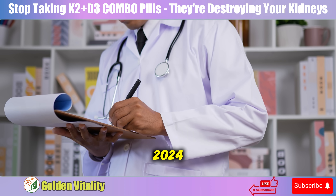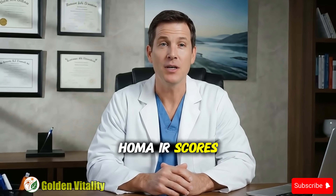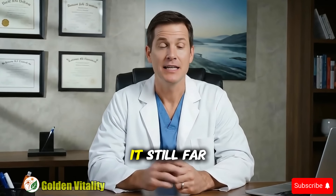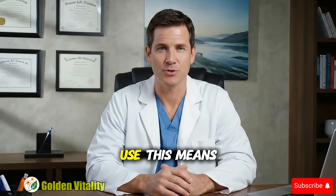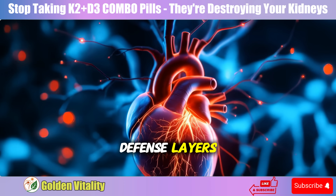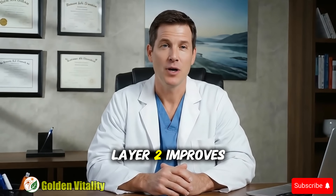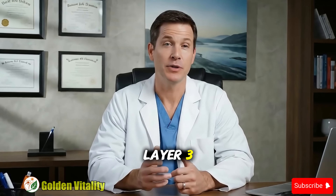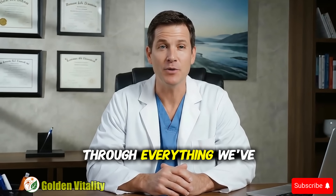Research from January 2024 further confirms K2 significantly improves HOMA-IR scores. While HOMA-IR isn't perfect like the Kraft insulin survey test, it still far surpasses fasting glucose that most doctors use. This means K2 protects your heart through three defense layers: Layer 1 stabilizes plaque, preventing sudden rupture. Layer 2 improves insulin, reducing inflammation and preventing new plaque. Layer 3 strengthens immunity against post-viral inflammation.